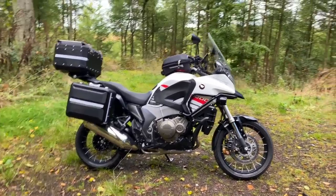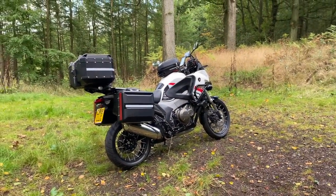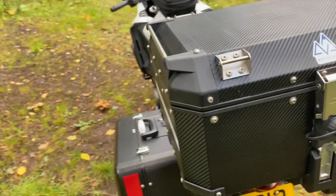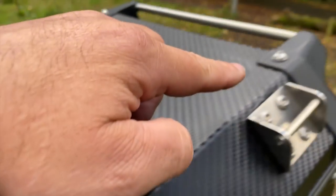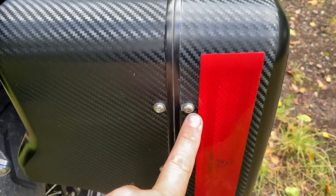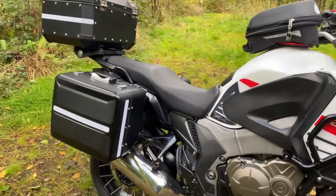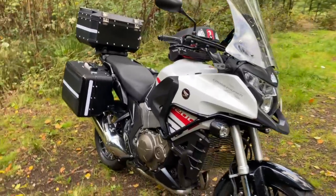She drives absolutely beautiful, plenty of power in it, and the position is absolutely beautiful. Even on the luggage he's removed every single rivet and put stainless steel cap head bolts on everything - even on the panniers, every rivet has come out and stainless steel put all the way around. The guy said he hates aluminium rivets when they tarnish. I'm happy with that - she's a lovely looking girl.